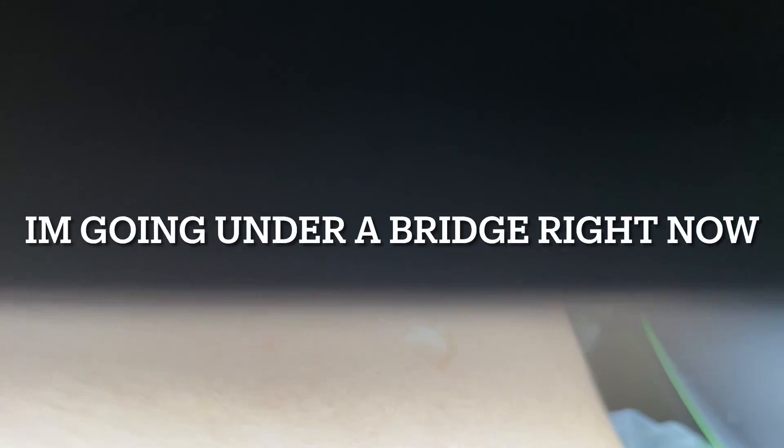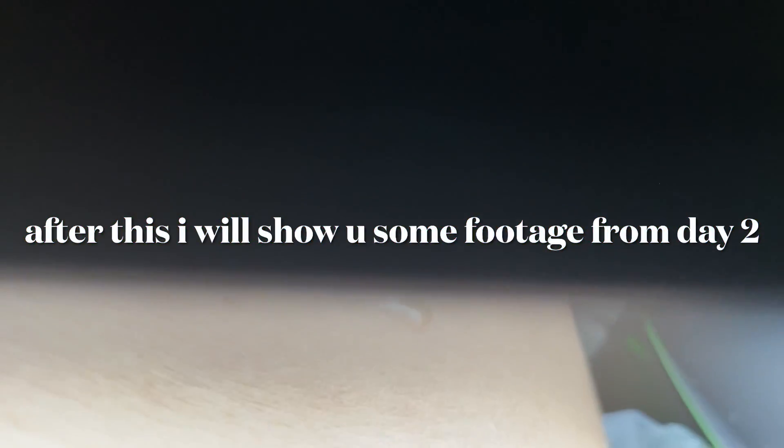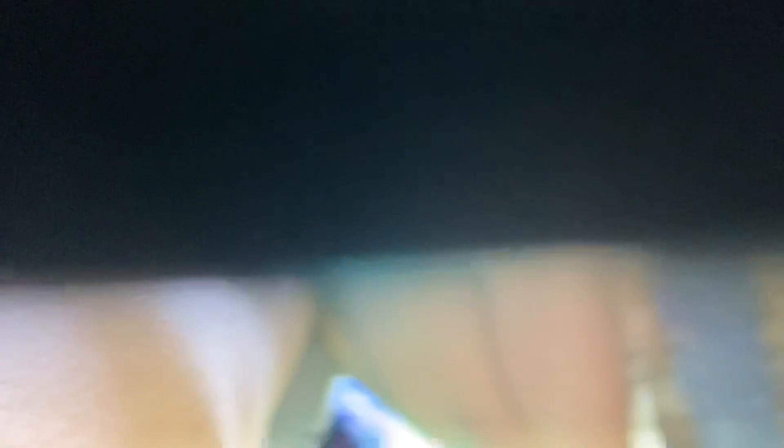I'm gonna try to make it under this — I don't know if I can, it's gonna be tough. I'm gonna try to go under it real quick if I can, we'll see. Yeah, we made it!